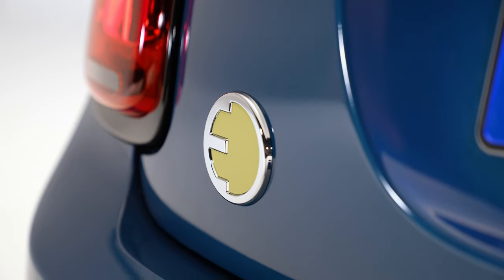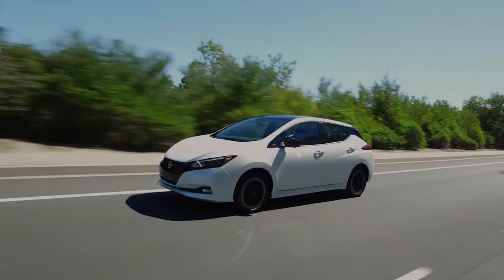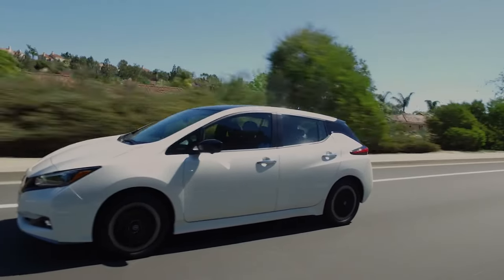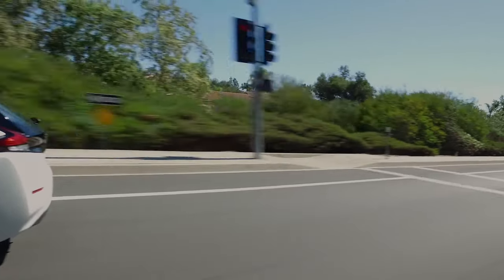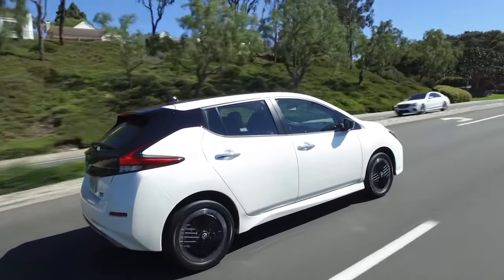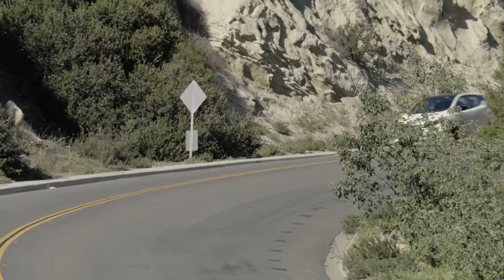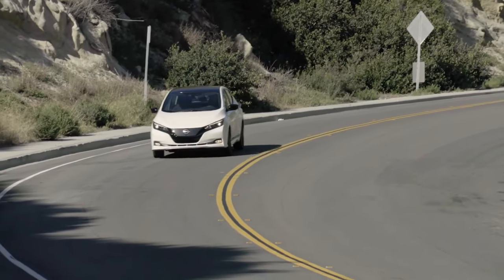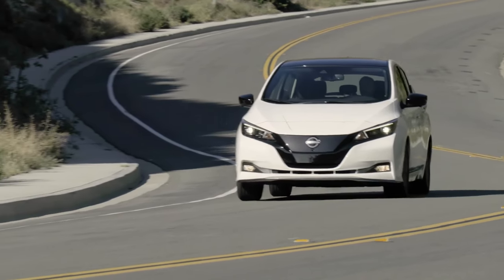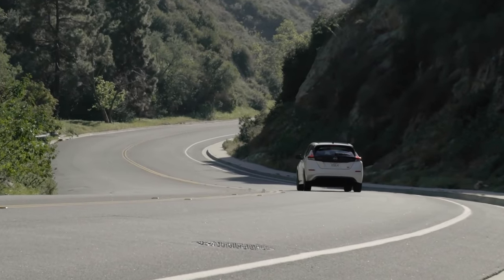Our runner-up is the Nissan Leaf, with a starting price of $28,140. This veteran of the EV world has witnessed many competitors rise and fall, yet continues to hold its ground. While it may not boast the most cutting-edge design, the Leaf has leveraged affordability and a suite of features to remain a strong contender. For the base price, it offers a respectable 149 miles of range, backed by 147 horsepower and 236 pound-feet of torque to the front wheels.